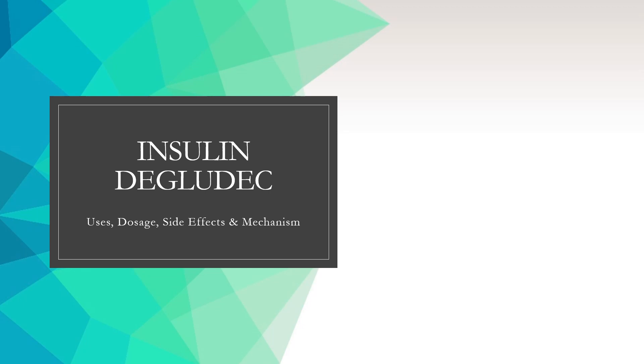We will also cover: What are the side effects of taking insulin degludec? How does insulin degludec work? And how to use insulin degludec?